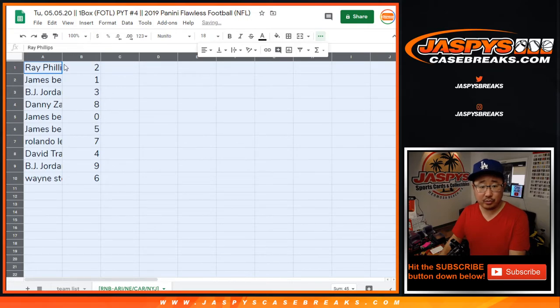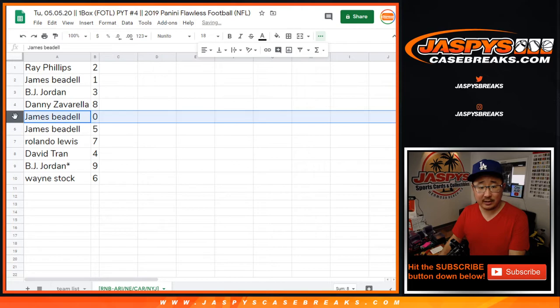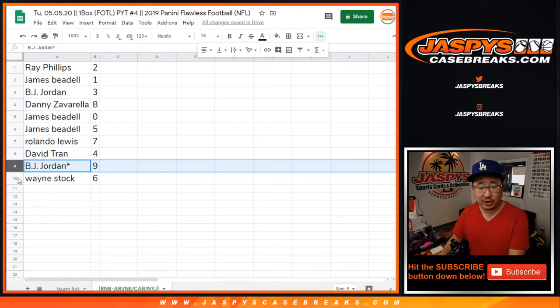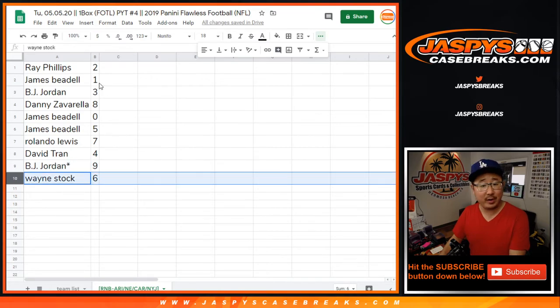All right, so there you go. Ray with two. James, you have one. BJ with three. Danny with eight. James with zero. And five. Rolando with seven. David with four. BJ LastBotMojo, nine. And Wayne with six.